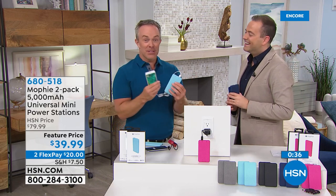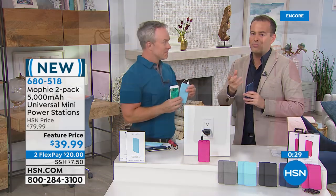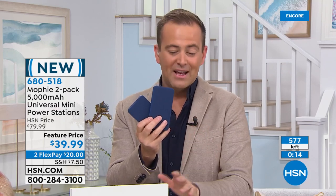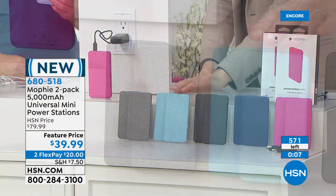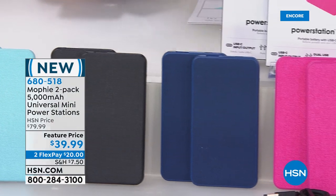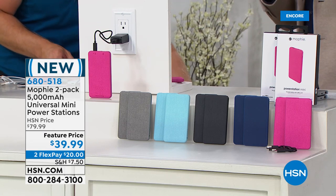It's such an essential product in this day and age because we use our devices more than we've ever done — we're always on them, always playing, watching, listening, texting, surfing. This gives us that power boost if we need it. God forbid it's an emergency. Going through the colors again: gray, light blue, classic black, navy, and hot pink — fewer than 10 remaining in hot pink. You're getting two for this price — that's 50% off. Mophie is regarded as the finest of fine. Mr. Bill Duggan, I'll see you top of the hour.